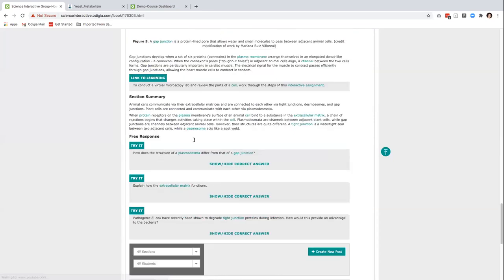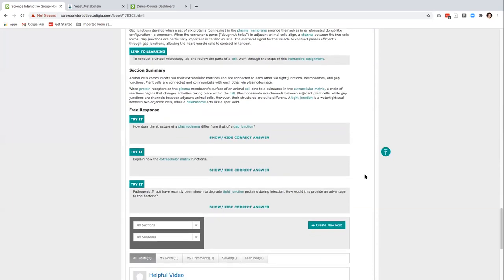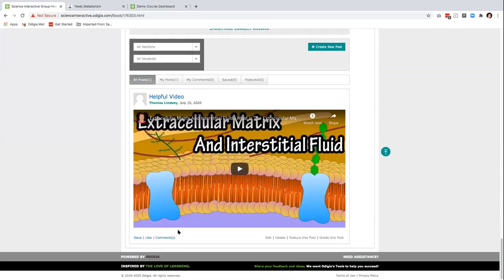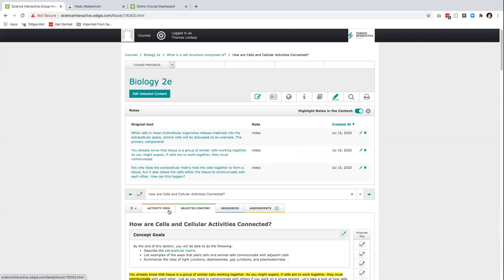Odigia allows students to effortlessly highlight content and take notes in the material, also increasing engagement, as well as embedded vocabulary words that can be used as a studying tool. As you scroll through, you can also see these 'try it' questions, which allow students to dive deeper into their learning before moving on. Odigia also combines learning materials, discussions, and other tools to create a familiar social experience for students. Students can create a new post that is in line with the actual content they're working on, and they can participate in existing discussions from peers or instructors. The activity feed allows students to interact with other course discussions — they can comment, like, or create a new post. Instructors can feature specific posts, which encourages peer-to-peer learning.